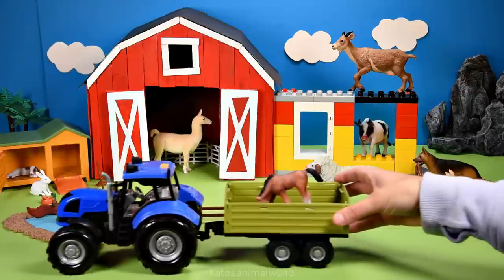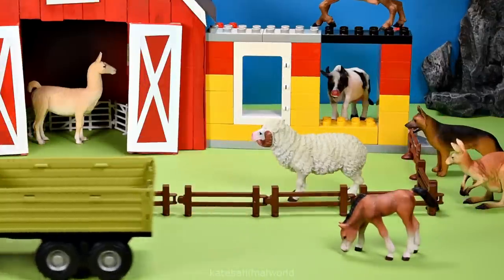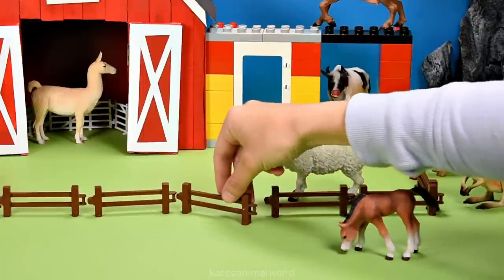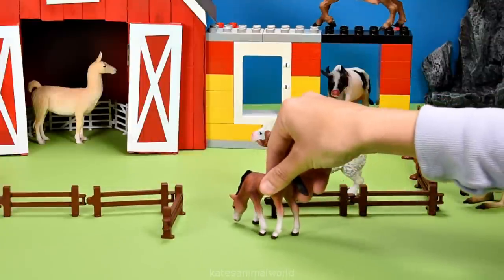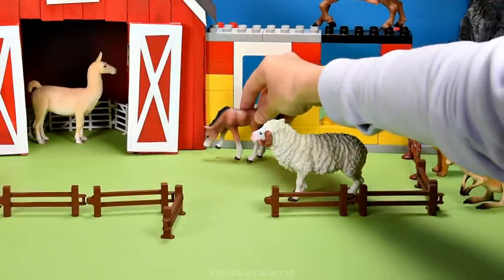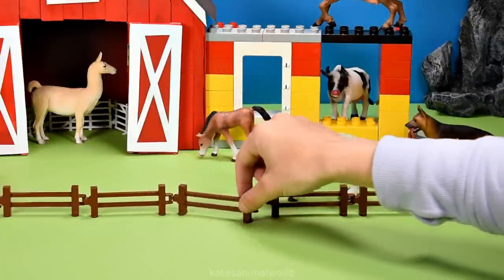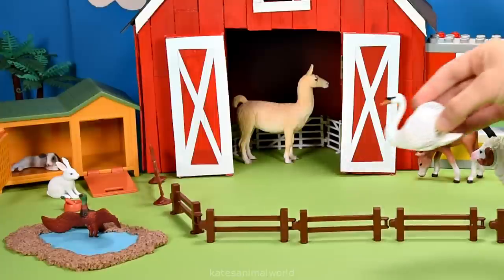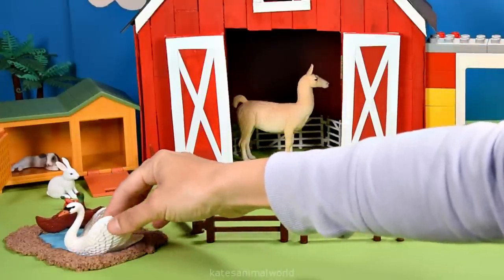We've got another animal arriving. It's a brown horse. Let's open up the fence and pop the horse next to the cow shed. Don't forget to close the gate. We've got a white swan. Splash — nice landing.